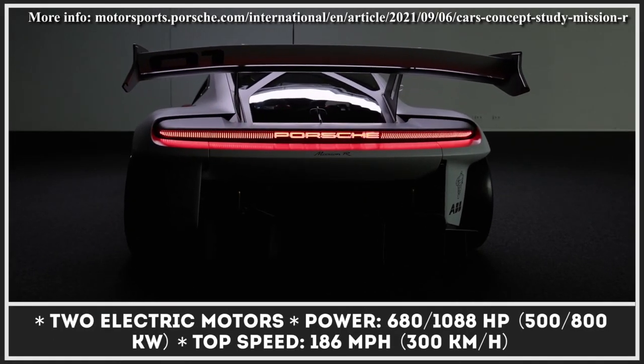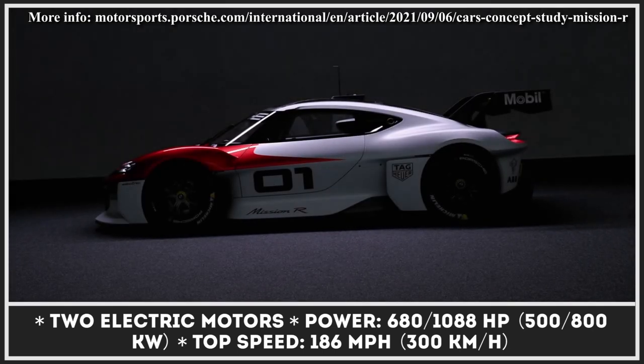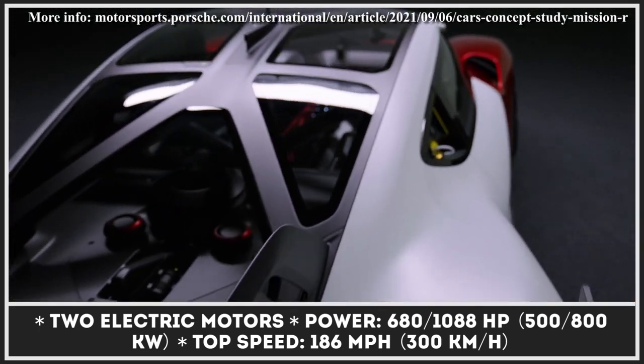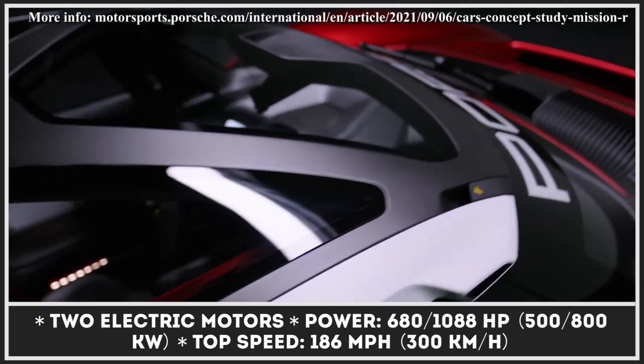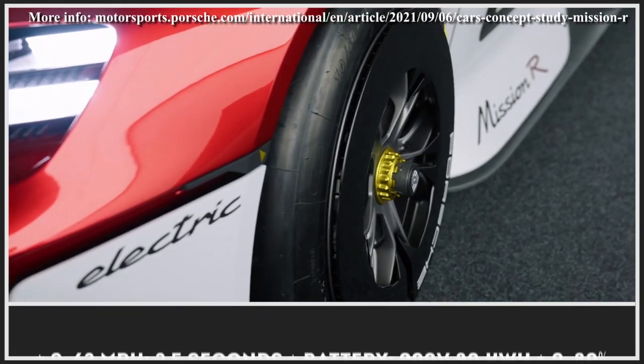The Stuttgart-based company has finally removed the covers of the Mission R concept, which previews the automaker's all-electric racing future. The overall size of the brand's first EV sports car is quite similar to the 718 Cayman, but the Mission R is much wider and sits significantly lower.